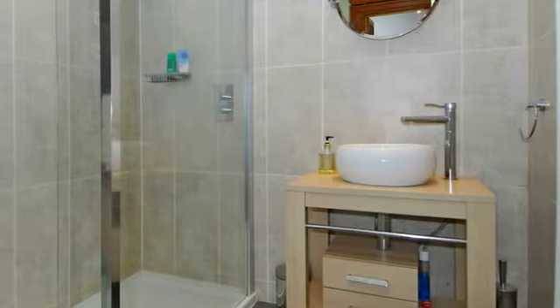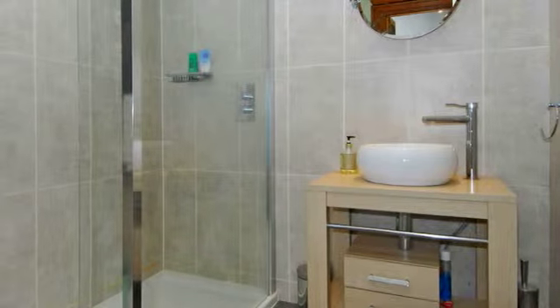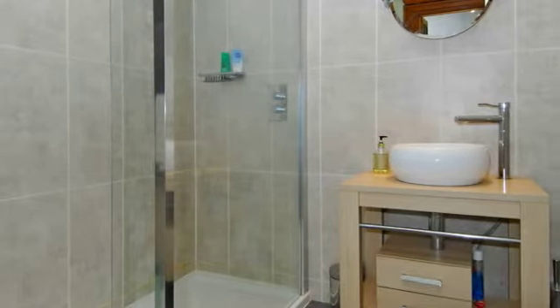The family shower room, again with a three-piece white suite, includes a walk-in double shower set onto a tiled floor.